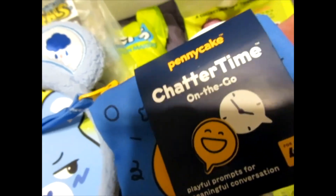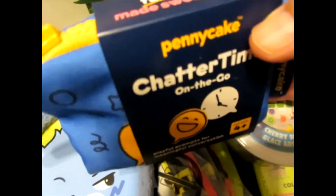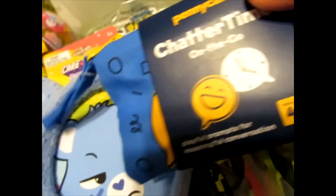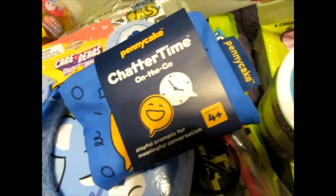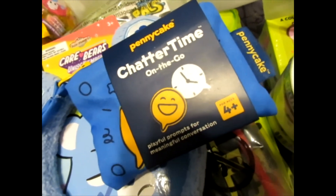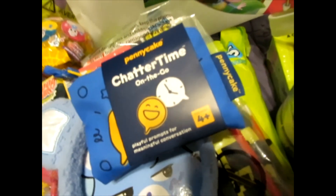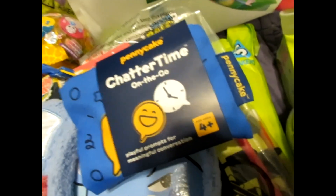Penny Cake — we talked to those folks at Penny Cake. This is one of their games — Chatter Time on the Go. This was a really fun game. We heard about it in our video, which I think you might have seen by now, because the videos from the show are going up before this video. So if you haven't seen them, there will be a link in the description.